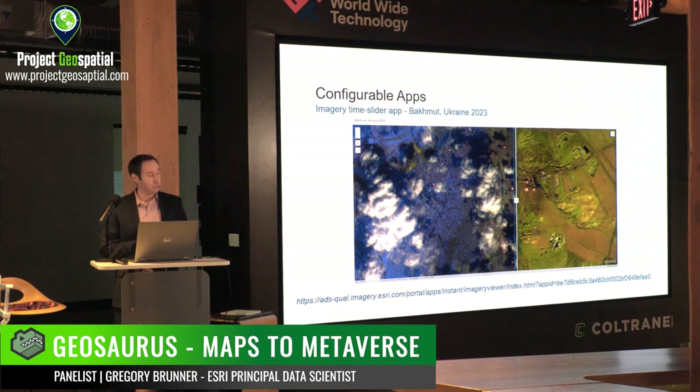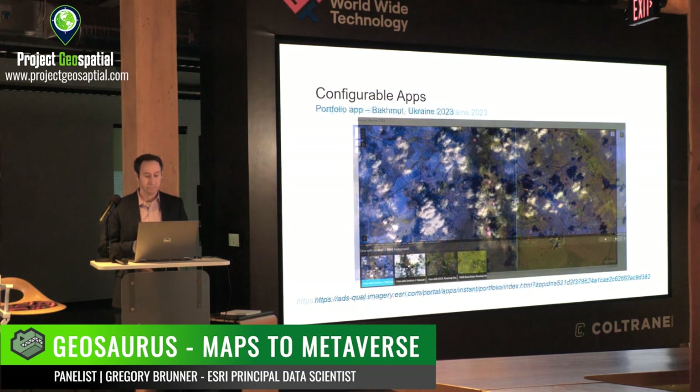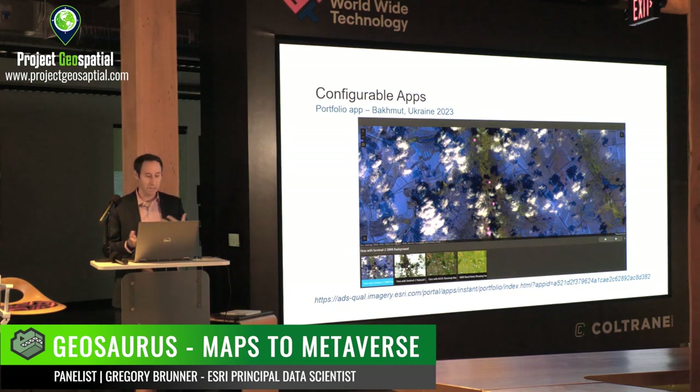One of the beauties of using this shortwave infrared band to do this analysis is that you'll actually see some of these fires through diffuse clouds. One of the apps I've put together is an imagery time slider app where I can change the dates of the imagery, but also do a swipe comparison of two dates I select. A second app is more of a sit rep — a daily portfolio app where I can show the shortwave infrared view, the natural color view, highlight areas on a base map that have been on fire, and do that in various ways.